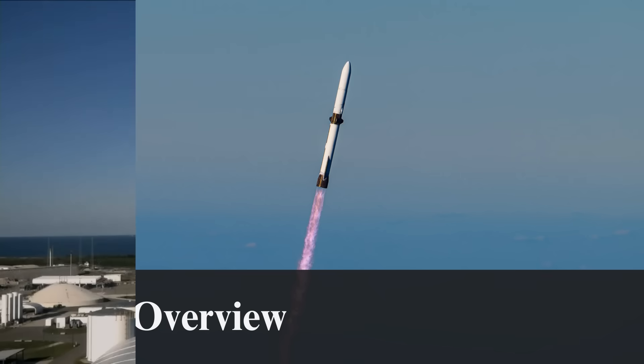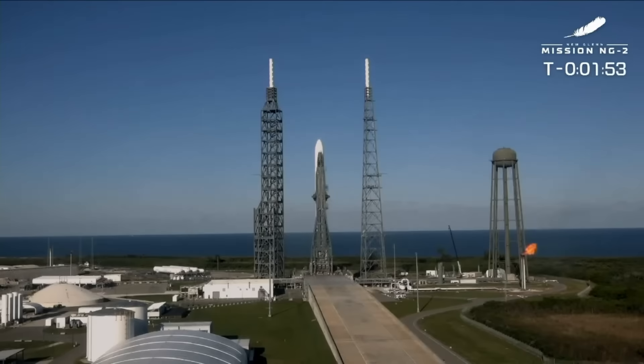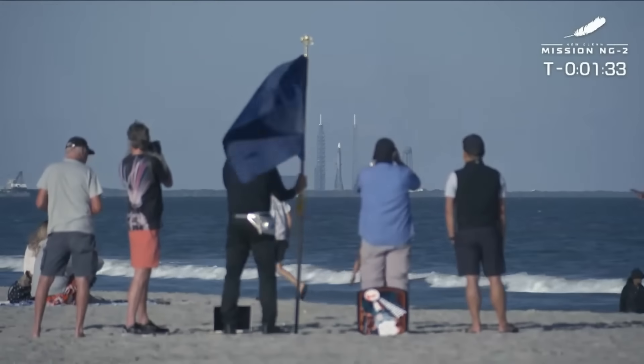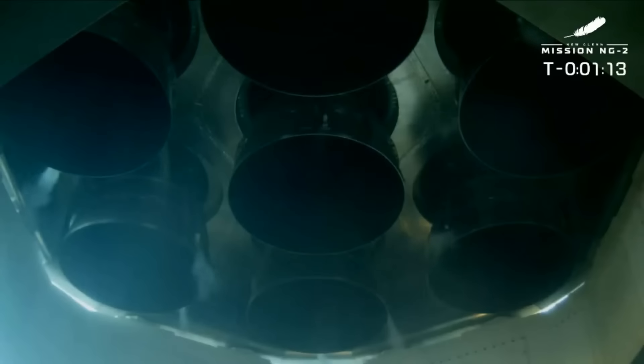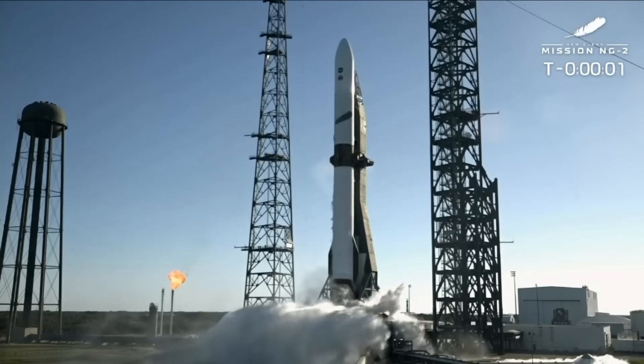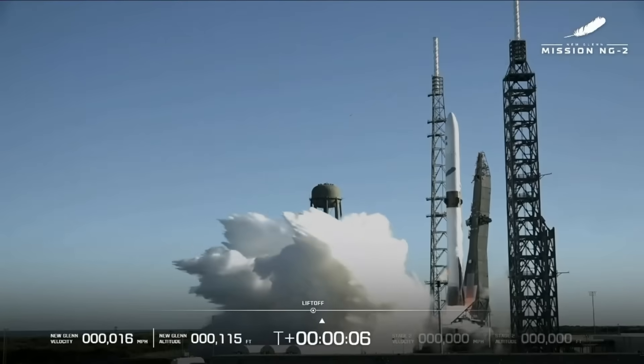With only 20 seconds left on the clock, there was a hold. The terminal count was aborted and teams began investigating the issue. They then reset the clock before there was a second hold at T-minus 17 minutes. Despite these two pauses, they again reset the clock and began counting down. At T-minus 30 seconds, the water deluge system turned on. In the final seconds, the BE-4 engines ignited, followed shortly after by liftoff.